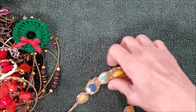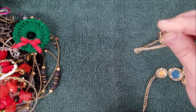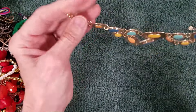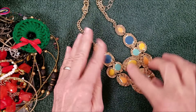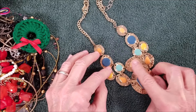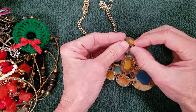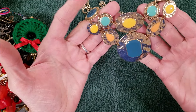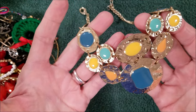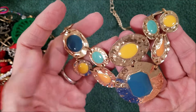Another statement necklace — Ruby Road! The hammered look, with what I think is just painted or enameled on there — not individual stones. But again, got some yellow, and that's coming off a little brighter than it actually is.